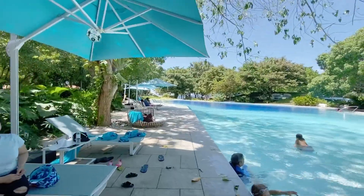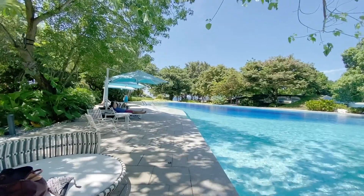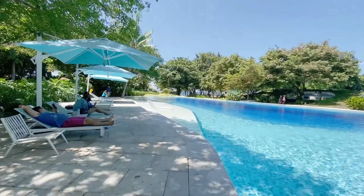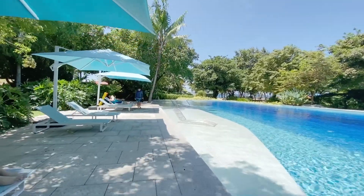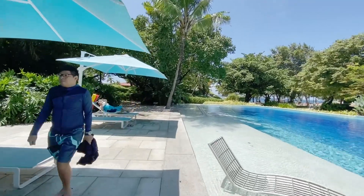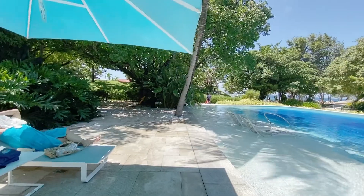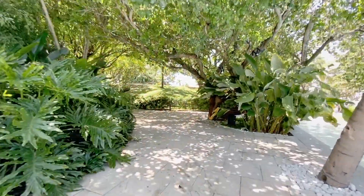By the way, today is a Sunday, and it's supposed to be a crowded day. Sundays are always crowded — you go to other beach resorts and beaches and it's packed. But right here, you can see there are barely people in the pool because Tambuli is so big. There are so many pools, and you also have the option to go to the beach, so there's just plenty of room for people to go around.